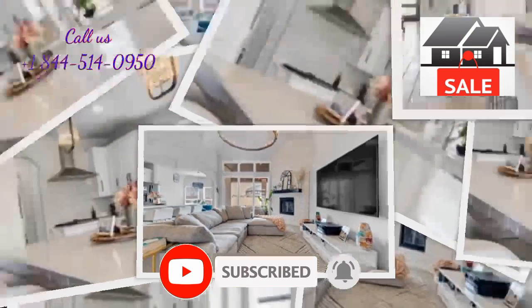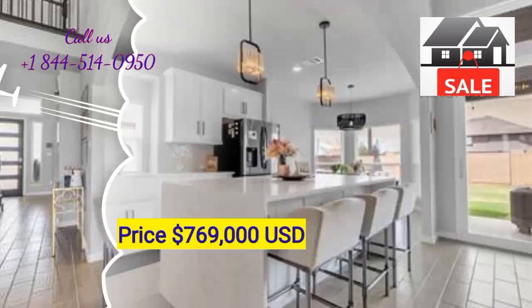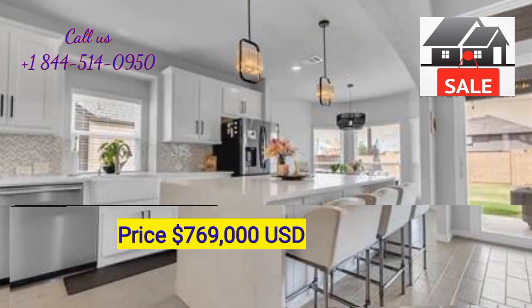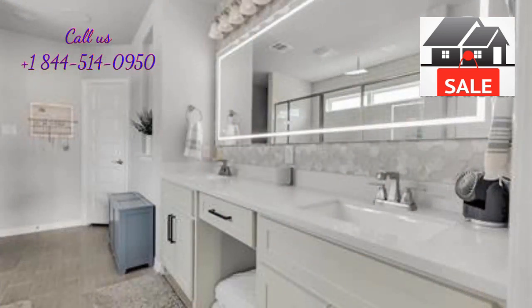Beautiful modern home for sale. Community information for 8766 Kincaid Lane, Frisco, Denton County, TX — a modern home on a premium lot in West Frisco.